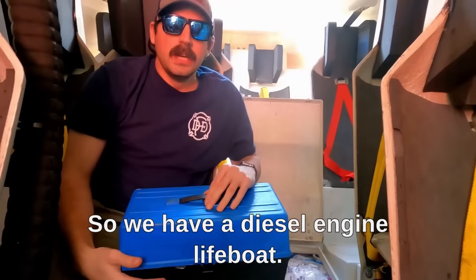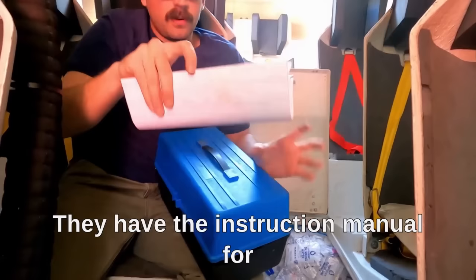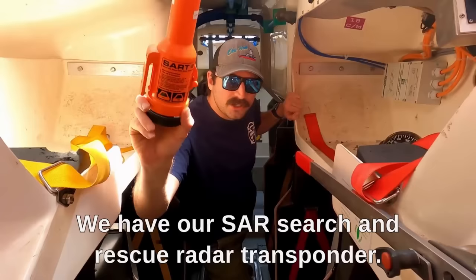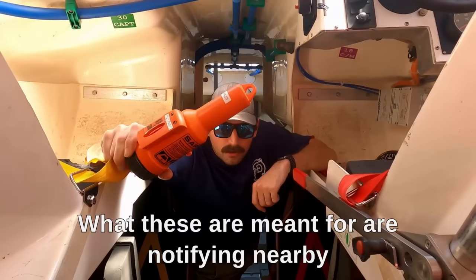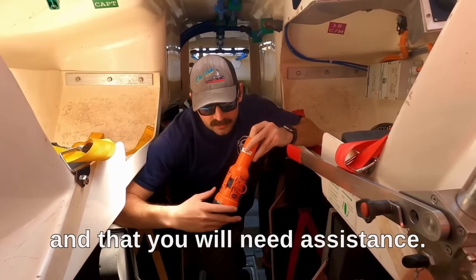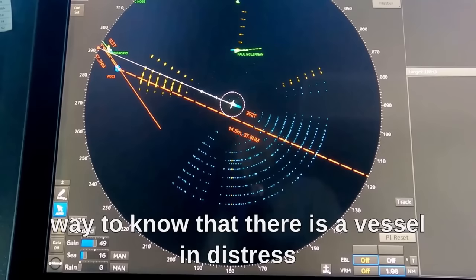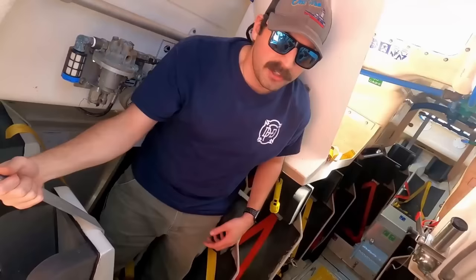In here we have a toolbox with a diesel engine light bulb and supplies for the engineers — oil filters and things like that — along with an instruction manual for the engine itself. Our SART, our search and rescue radar transponder — these notify nearby vessels that a survival craft has been launched and that you need assistance. These get tested monthly, which we're going to be doing today. It shows up on radar so other vessels can clearly identify there is a vessel in distress.